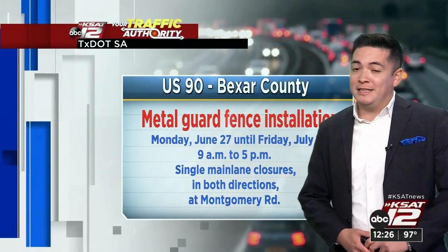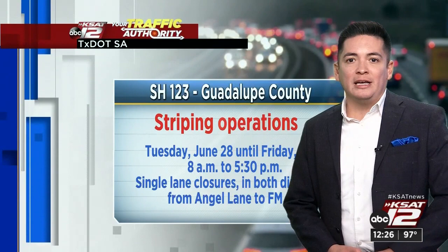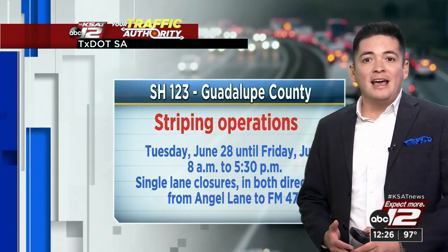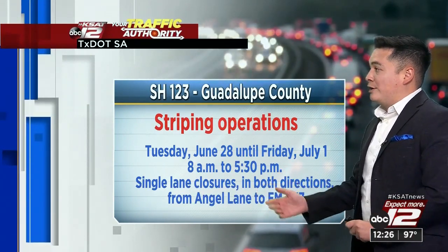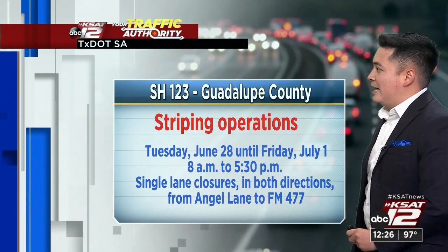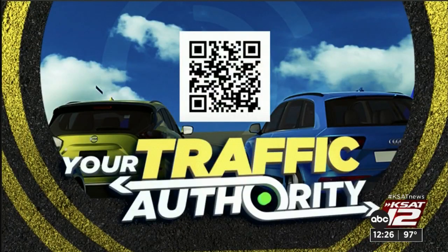One last look at State Highway 123 in Guadalupe County: striping operations starting Tuesday June 28th, wrapping up Friday July 1st, from 8 in the evening to 5:30 in the afternoon. Single lane closures in both directions from Angel Lane to FM 477. If you'd like to find the latest list of closures, grab your phone, open your camera app, and scan the QR code — that'll take you directly to the KSAT traffic page, which is updated each and every week. Just don't forget to scroll to the bottom of the page.